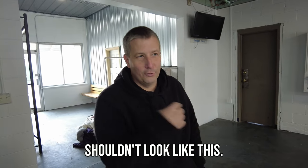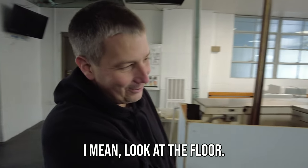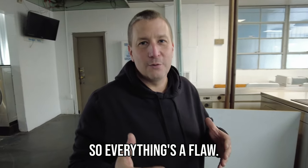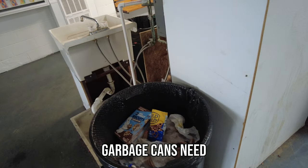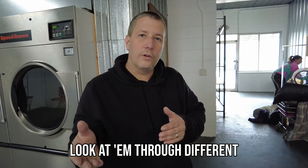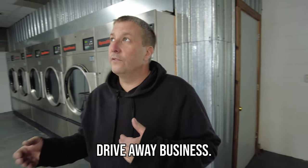This laundromat shouldn't look like this. Everything here is a flaw except the new machines. Look at the floor — you can't have this. People are coming in, they're seeing this, they don't like it. It's just bad. This should be closed up and cleaned up. Garbage cans need to be in covers. You might not think they're flaws, but as other people look at them through different eyes, they're flaws and they will tend to drive away business.